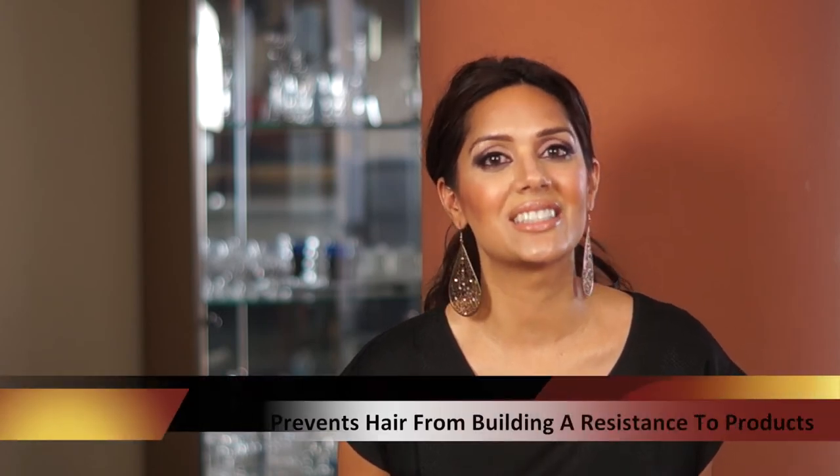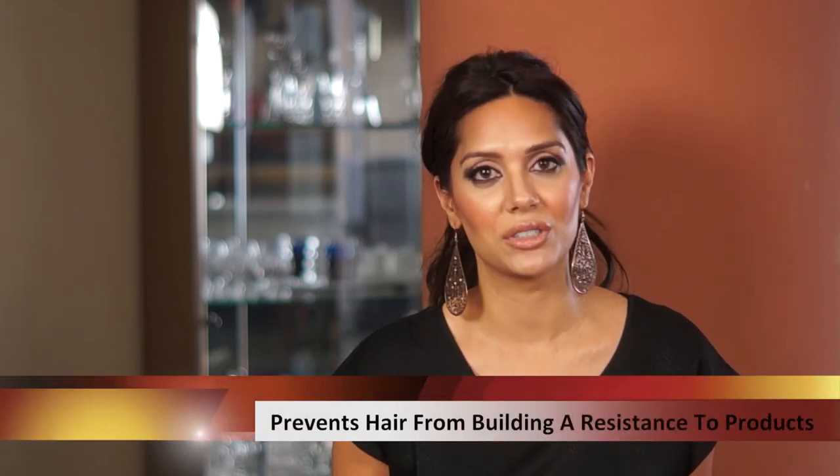Here's an insider tip: if you want to achieve fantastic results and voluminous hair, always change up your shampoo bi-weekly. This helps prevent your hair from building a resistance to the shampoo you're using. Personally, I keep three shampoos in my shower and change it up every three days to achieve maximum results.